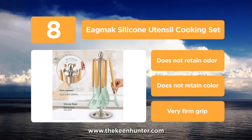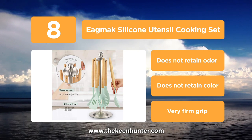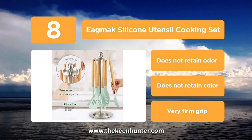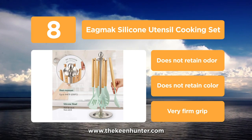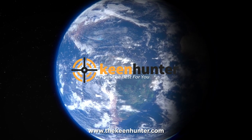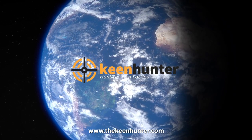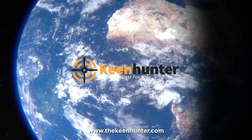Basting brush, whisk, tongs, ice cream scoop, 6 hooks, 5 measuring cups, 6 measuring spoons and a stainless steel stand. You don't need to worry about storing them in your kitchen, since the entire set takes care of it with the hooks and stand. Our newest choice can only be seen at thekeenhunter.com — search the best silicone cooking set, or just click the link available in the video description to read our exclusive reviews.